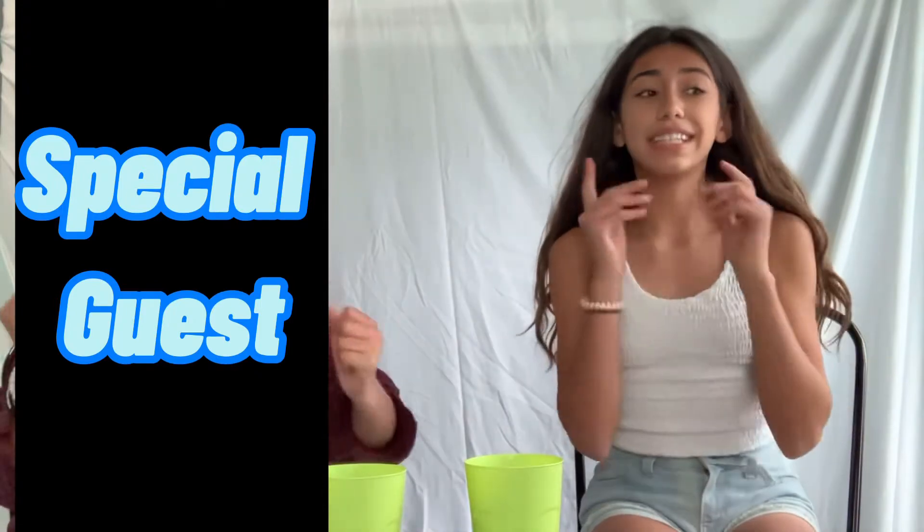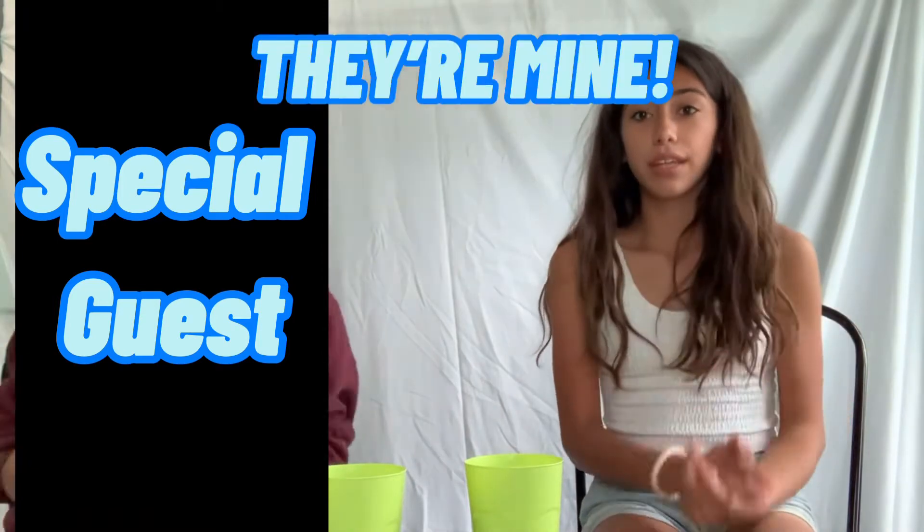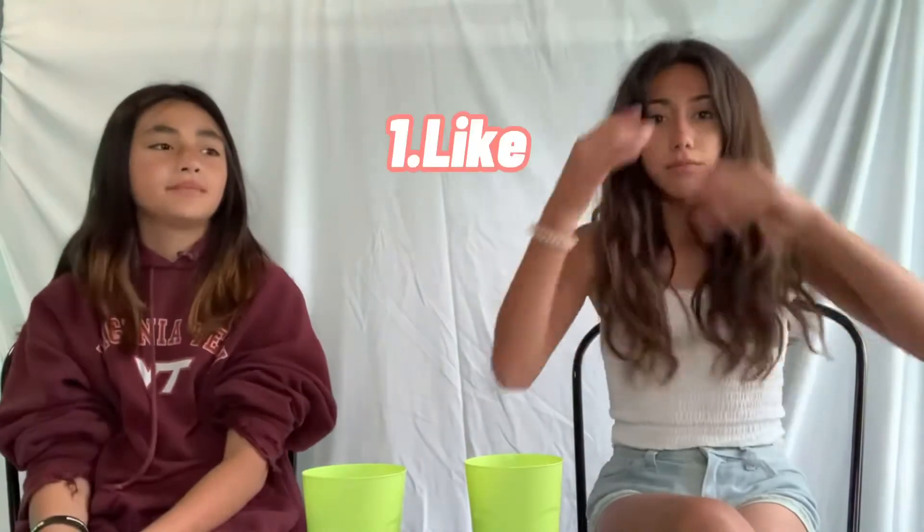Hey guys, welcome back to another video! Today we are going to be trying different Japanese snacks. We have a special guest, Caitlin. We have a bunch of them, and we also have some Haribo ones that we're going to rate. Some of them we've already tried. Like, subscribe, do whatever you want — let's just get into the video!